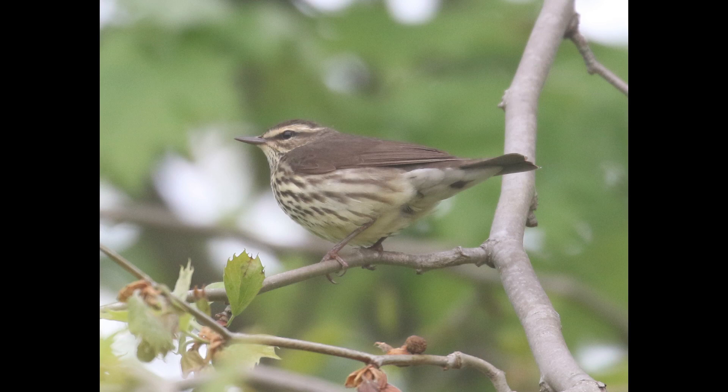Hey everyone, it's Bobby from LycoBirds with another spring warbler warm-up video, and this one is going to cover northern water thrush. Louisiana water thrush is the primary confusion species, and vocalizations can definitely be a big help in distinguishing these two, but I'm going to focus on visual identification here.